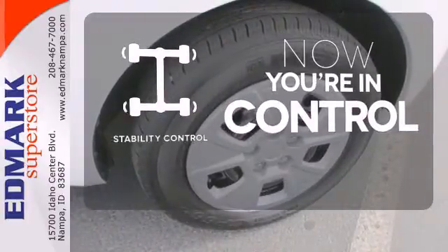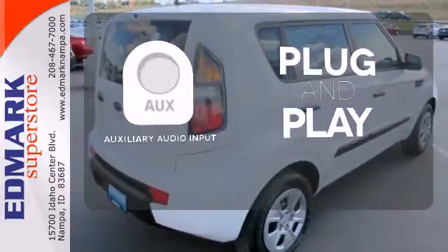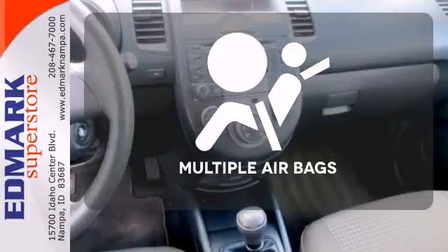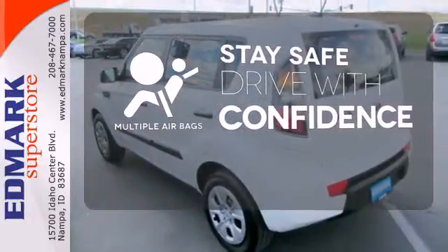When the roads get slippery, you can remain confident with stability control. Your ride, your music — just plug it into the auxiliary audio input. Drive safely and confidently, knowing the multiple airbags will help keep your passengers safe.